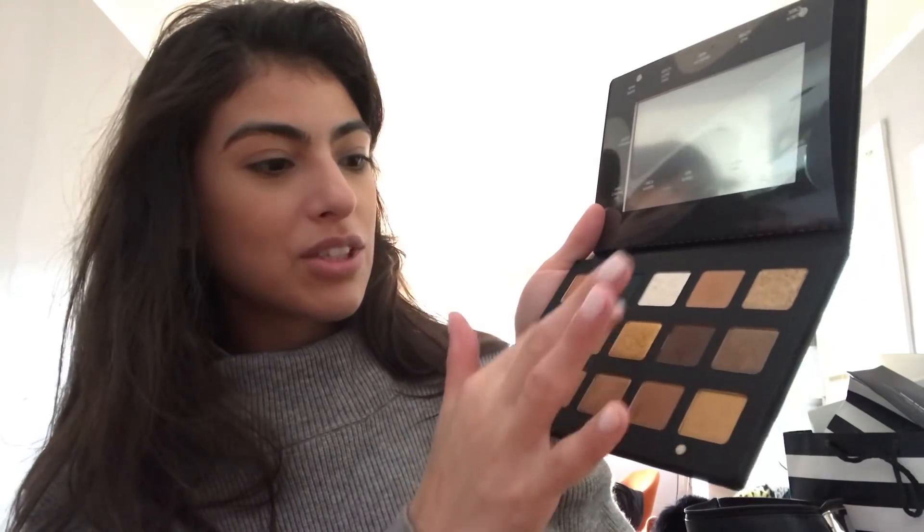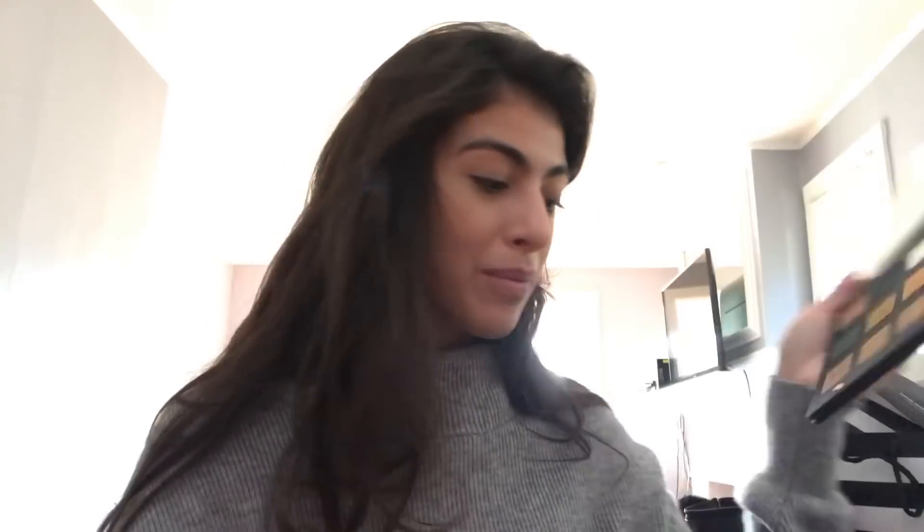I've used almost all of the shades in here. I'm just going to go in all over my crease with the mustard shade — I think it's called Dijon — and keep today's look kind of neutral since I'm going to work. The only thing I don't like...